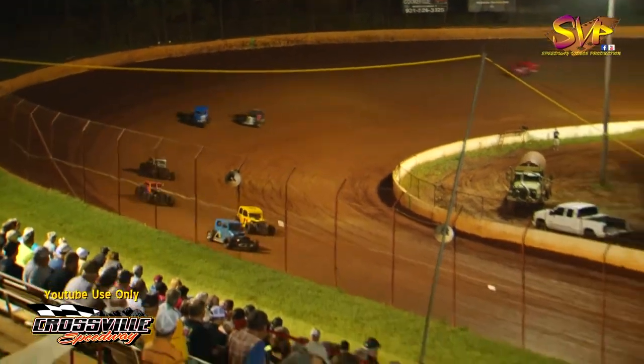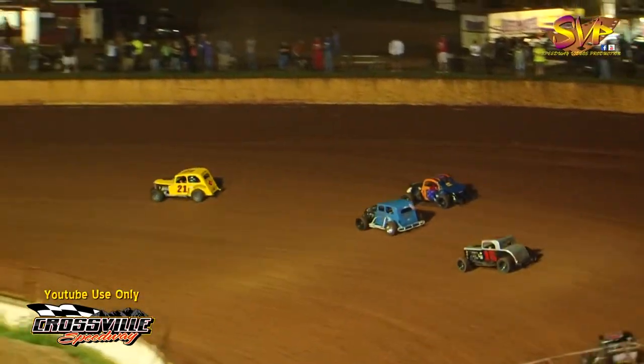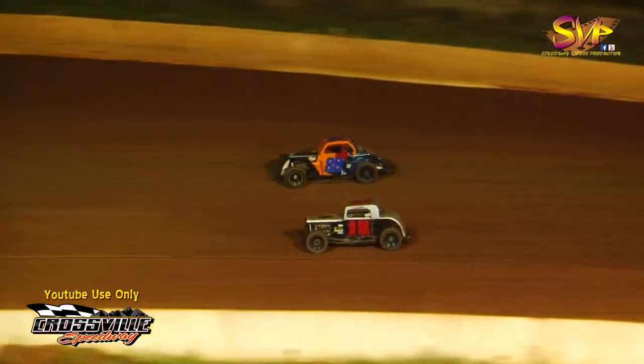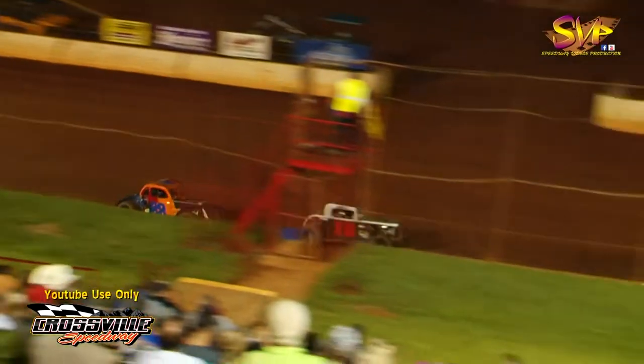They're coming up on a lap car down the front straightaway — that's going to be the 96 of Cody Norris. Dwayne Allen gets around him; Jonathan Allen is going to have to go to the high side. Austin Burton drops down to the bottom side and makes some room. He's going to try to get around Jonathan Allen down in turn number three. The lap car was a benefit to the 15 of Austin Burton as he goes just slightly into the number two spot, taking it away from Jonathan Allen.